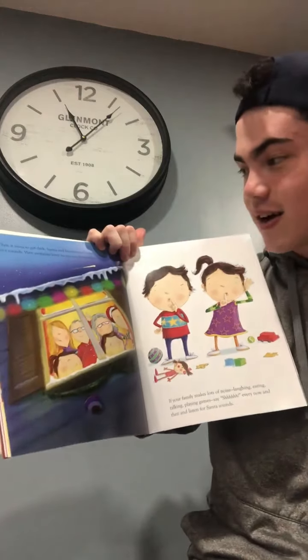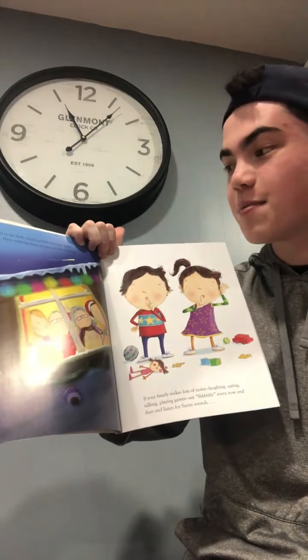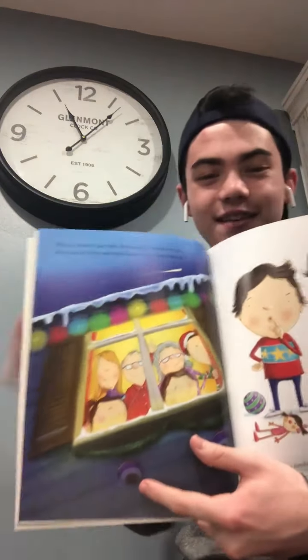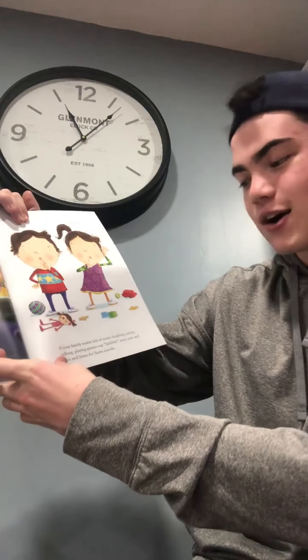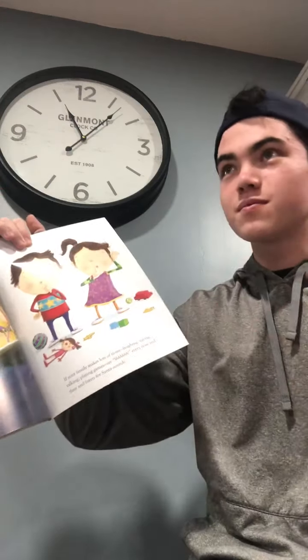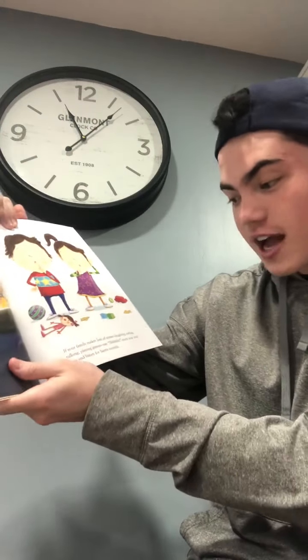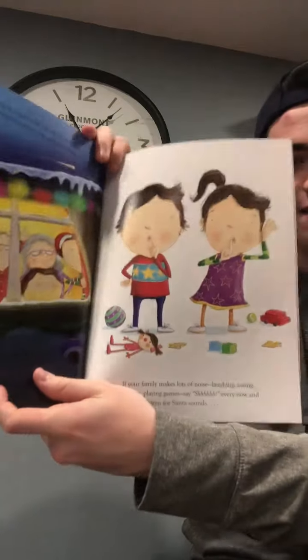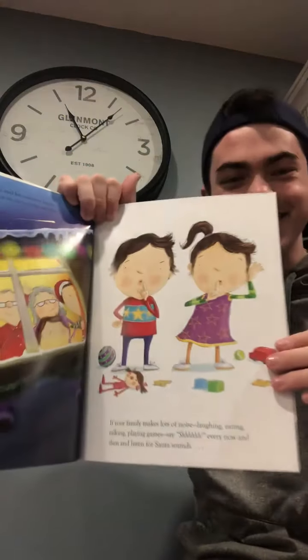When it starts to get dark, Santa and his reindeer begin their rounds. Have everyone keep an eye out the window — just look outside and see if you can see him flying by. If your family makes lots of noise — laughing, eating, talking, playing games — say shh every now and then, and listen for Santa's sounds. You have to be quiet; you can't do any of those things on that list.